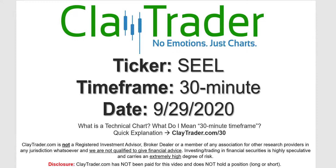Hey, it's Clay, and this will be a video chart on ticker symbol SEEL. We will take a look at the 30-minute timeframe. Not sure what I mean by 30-minute — I do offer an explanation video at that link.